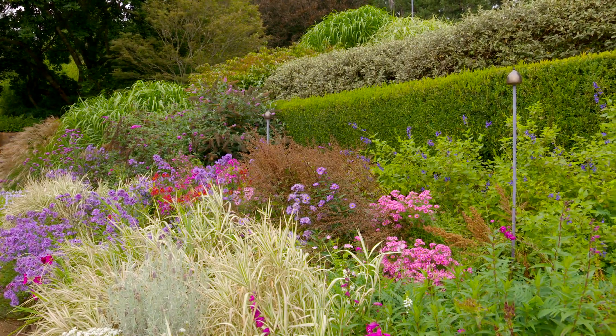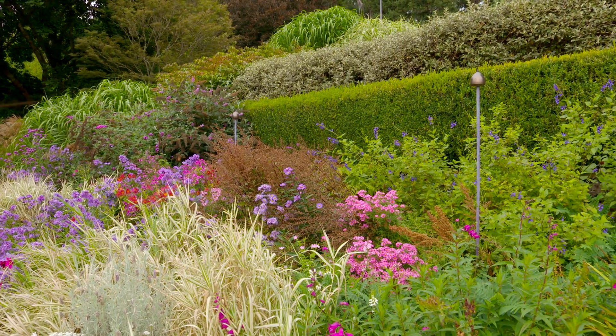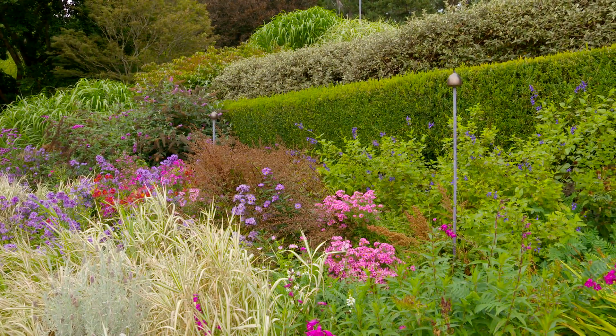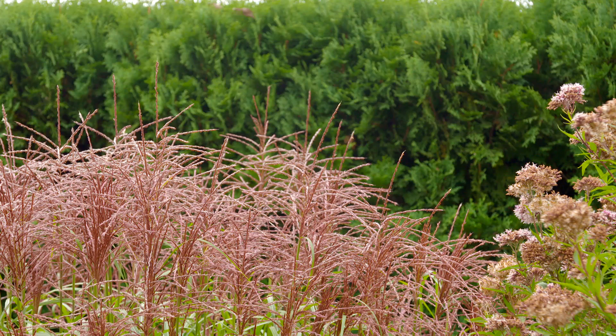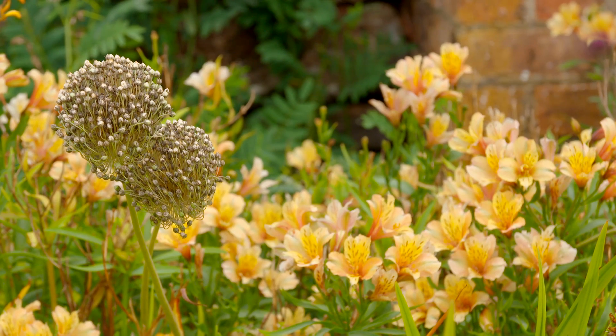Now, these cool borders are stunning, filled with silvers, blues and a pop of pink. The aster Little Carlo is looking just glorious and the big ornamental grasses are putting on a great show. The Ulström area have been flowering for six months, with plenty more to come.